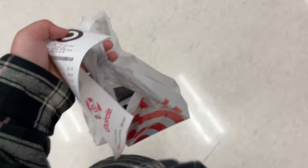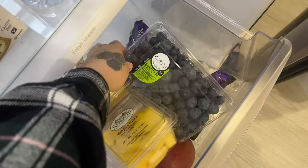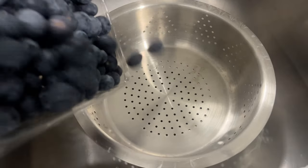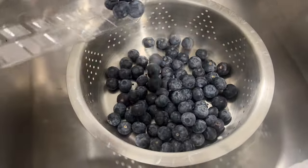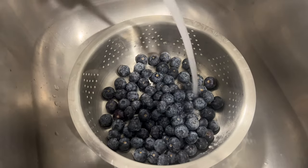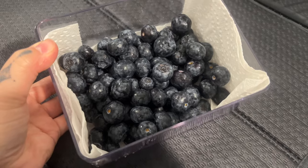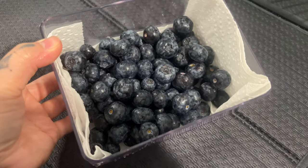We just got home from Target. Now I'm gonna get my blueberries and put them in that container. There we go — now my blueberries are ready to be eaten.